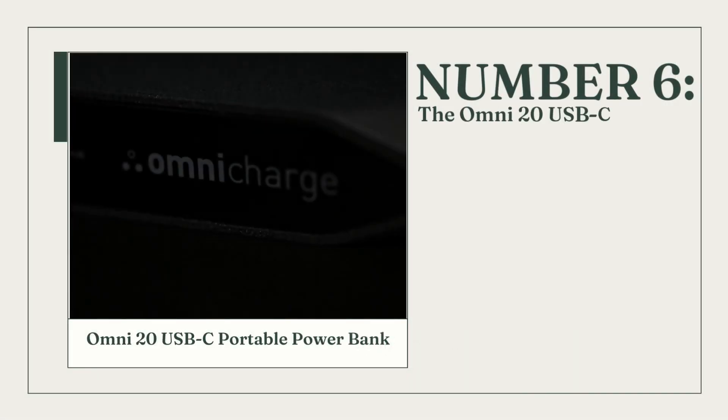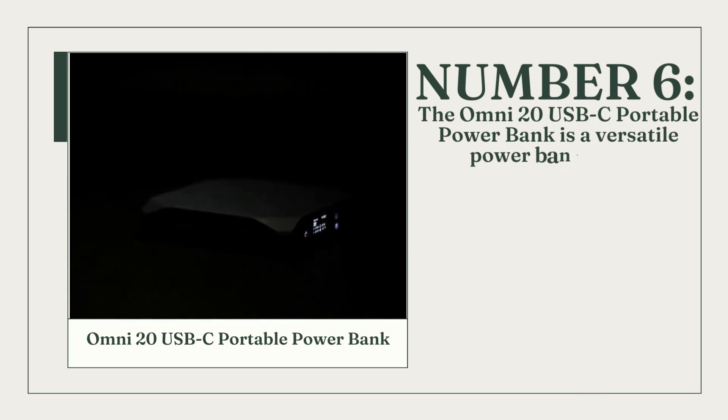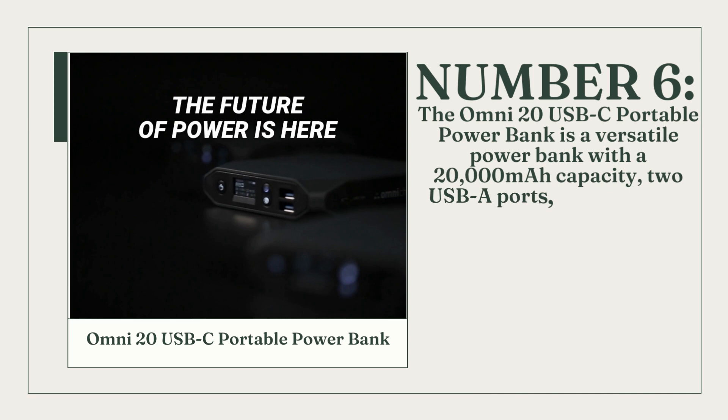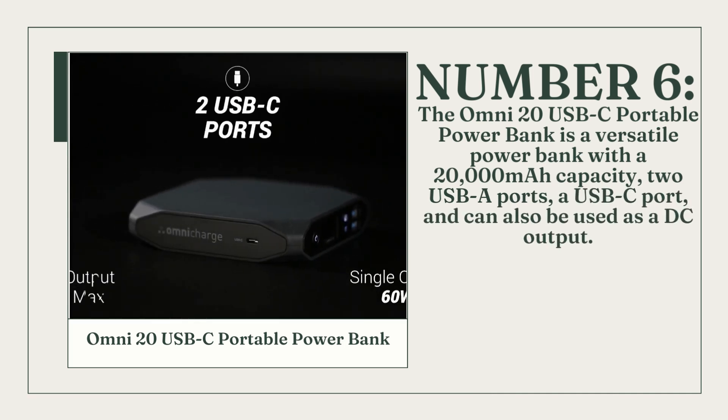Number 6: The OMNI 20 USB-C Portable Power Bank is a versatile power bank with a 20,000mAh capacity, two USB-A ports, a USB-C port, and can also be used as a DC output.